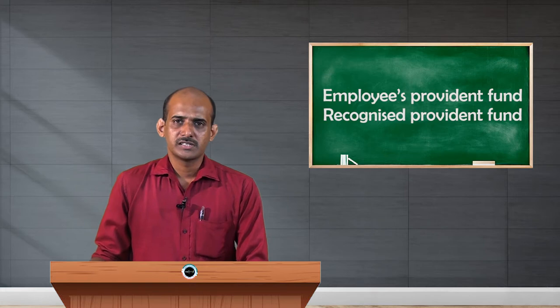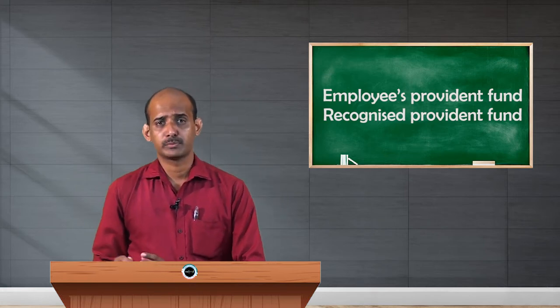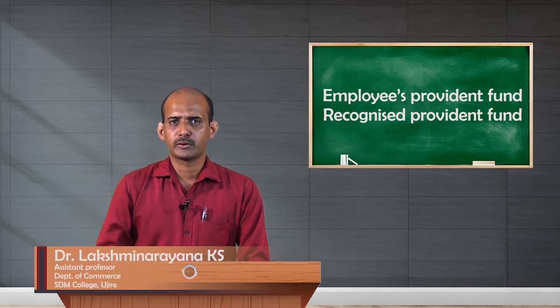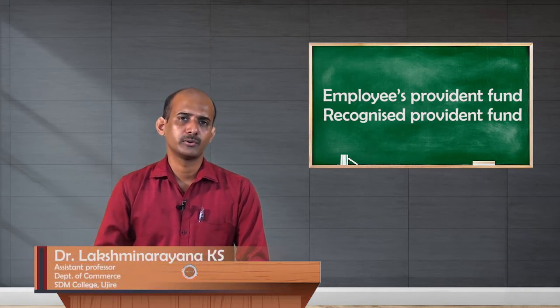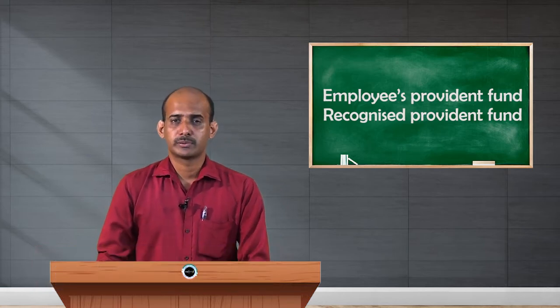Hello dear students. In this video I will explain you about one more important Provident Fund scheme - the Recognized Provident Fund. In the last video I had explained you about the Statutory Provident Fund which is available to government employees. This is the Provident Fund which is available to private employees.